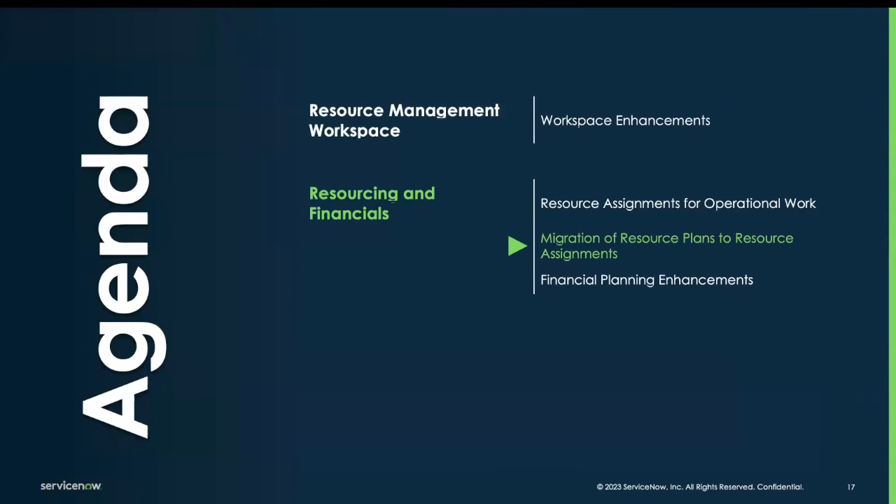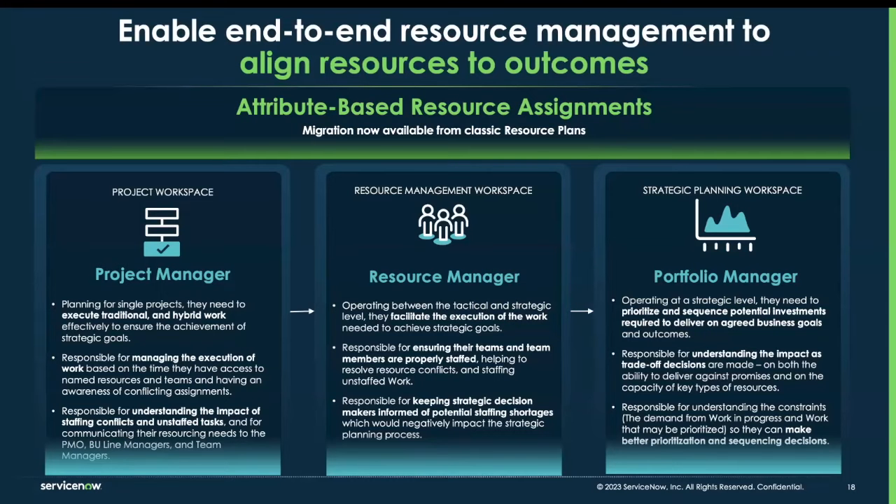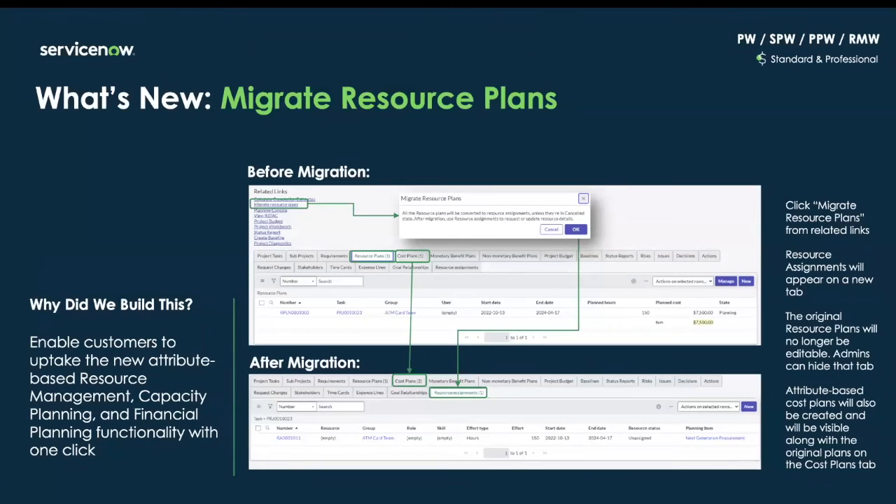Let's discuss the migration of resource plans to resource assignments. With resource assignments, organizations can unlock more by moving to the next experience. When users switch to attribute-based resource assignments, they unlock a connected experience across multiple workspaces. Unlike resource plans, attribute-based resource assignments can be used in the project workspace, the resource manager workspace, as well as in capacity planning and financial planning. Users can click on the migrate resource plans related link from the work item to migrate resource plans to resource assignments. Resource assignments will appear on a new tab, and after migration, the original resource plans will no longer be available, so admins are suggested to hide that tab.